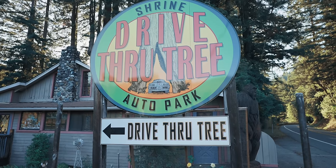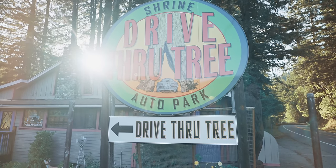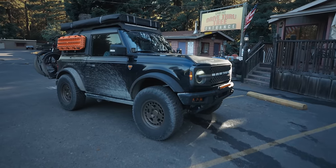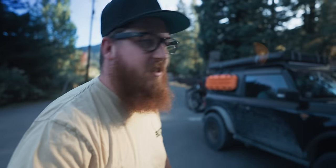I came here to the drive-thru tree and the sign says they close at sunset - that is the sun setting behind me, but they are clearly closed. So not going to get a drive through the tree today, which is a bummer because I wanted to see if the Bronco could fit. I guess I'll have to save that for another time.